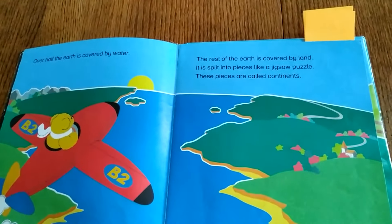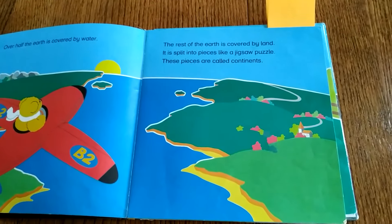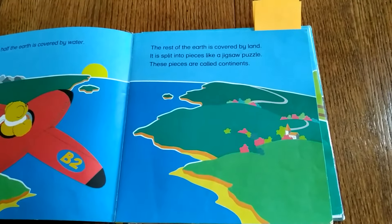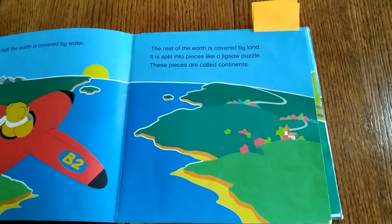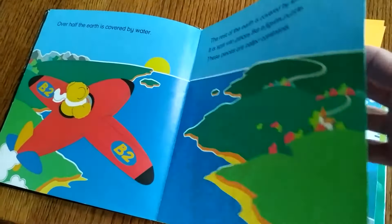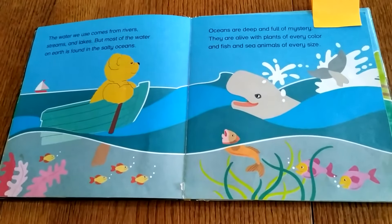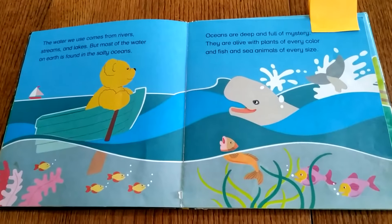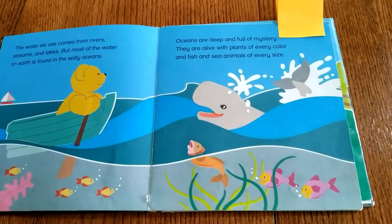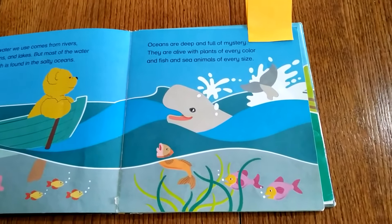Over half the Earth is covered by water. The rest of the Earth is land. It's split into pieces like a jigsaw puzzle — these pieces are called continents. The water we use comes from rivers, streams, and lakes, but most of the water on Earth is found in salty oceans.